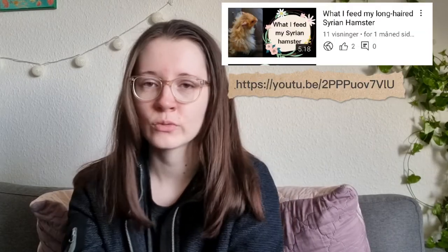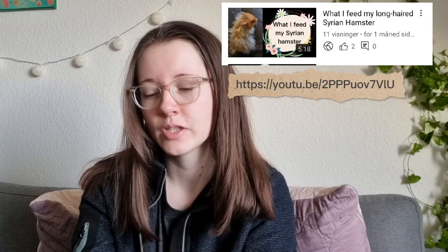Hello everyone and welcome to my channel. Today I'm going to be talking about skin and hair care for a long-haired Syrian hamster. I've talked a little bit about this in my video about what I feed my Syrian hamster, and I'll link that video down below.